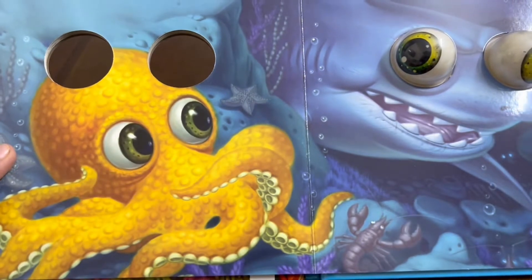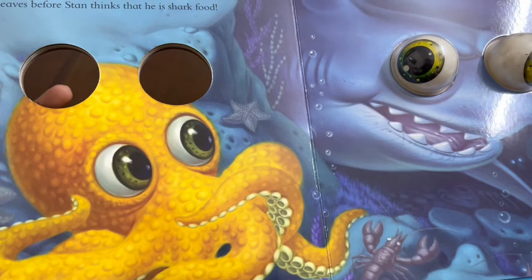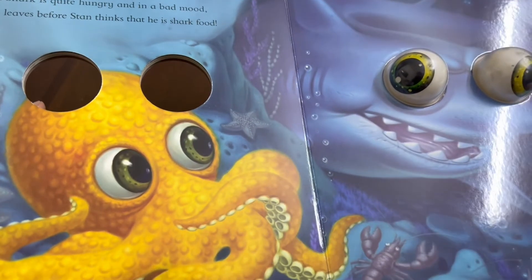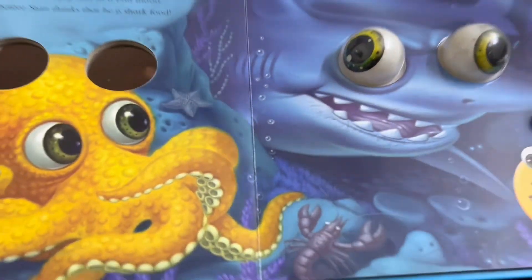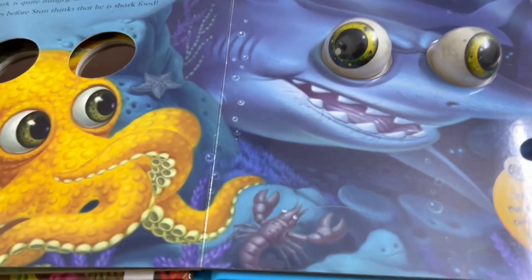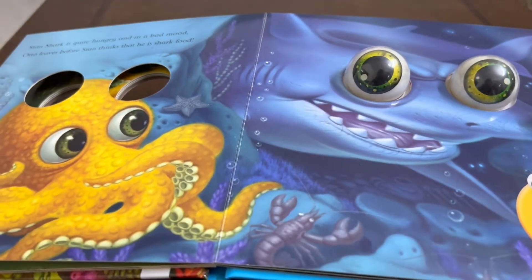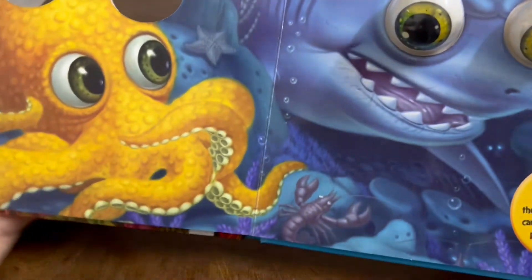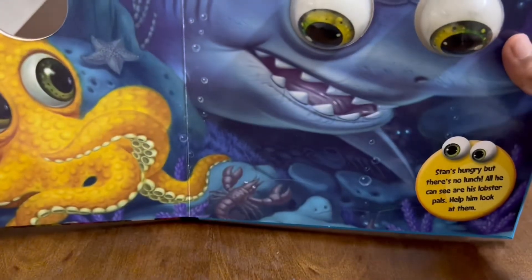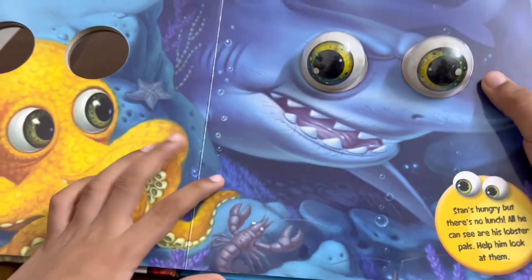Stan's shark is quite hungry and in a bad mood. Otto leaves before Stan thinks that he is shark food. All you can see are his lobster pals — help him look at them. You can see Stan's shark is looking at those two lobsters and the lobsters look so scared.